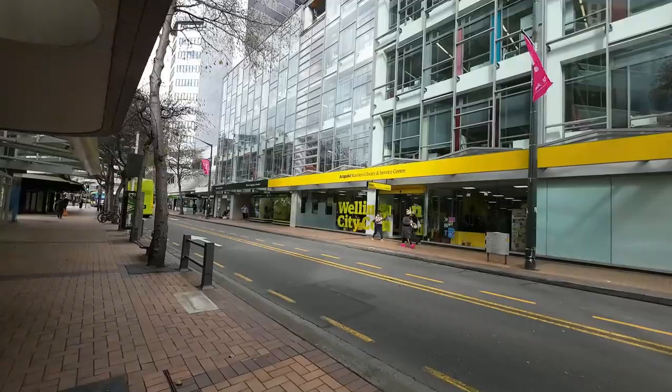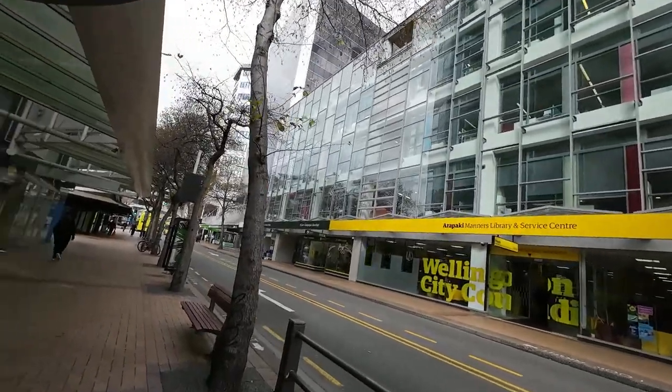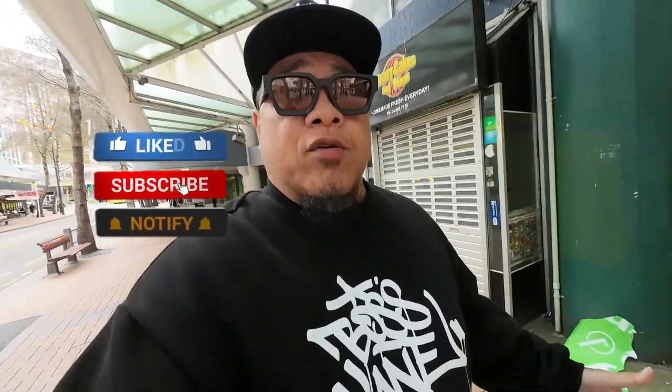Welcome to the channel. Today we're doing a quick walk-through video, going from the top of Manor Street all the way down to Courtney Place here in Wellington City. That's the old mid-city building across the road. It's Monday morning, a bit cold — the sun's not out — but we've got to do what we've got to do. For those not familiar with Wellington, hope you enjoy this video and thank you for tuning in.